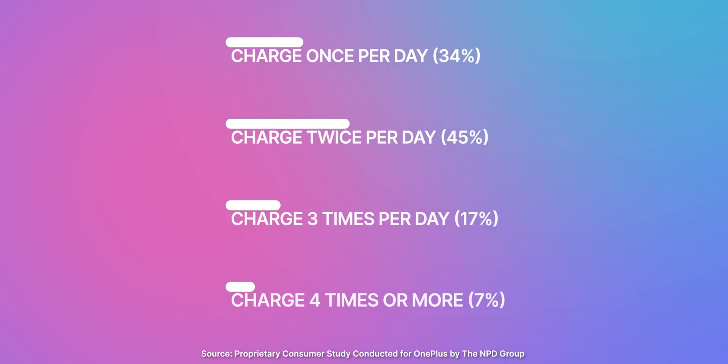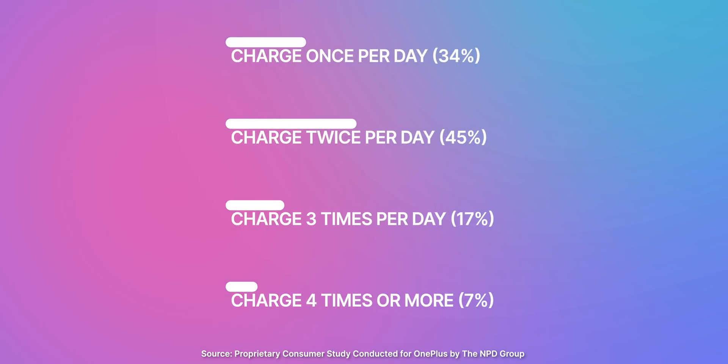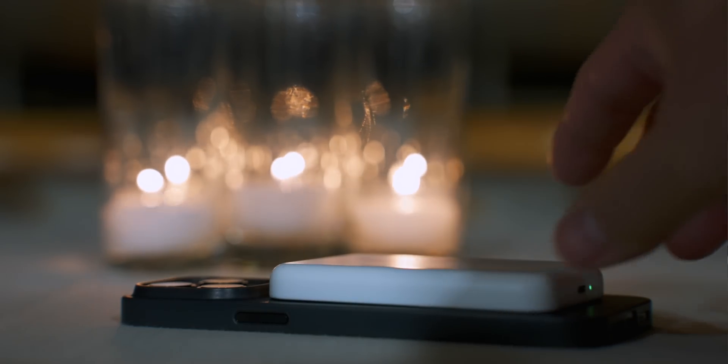Looking through the data, I found this very interesting. If most people just charge at home or at the office, then why does fast charging even matter? Well, I found this to be critical: over 45% of people charge their phones twice a day, 17% three times a day, and 7% four times a day. This means 69% of people charge at least twice a day, and only 31% charge once per day. That's shocking. That goes to show you that our battery tech isn't quite there yet, and it all depends on how you use your phone — everybody has different results.